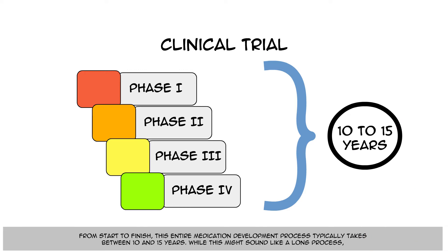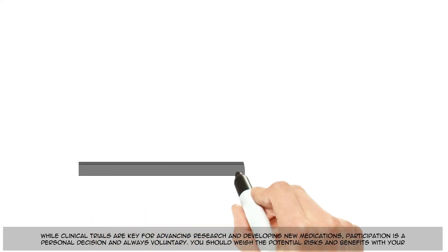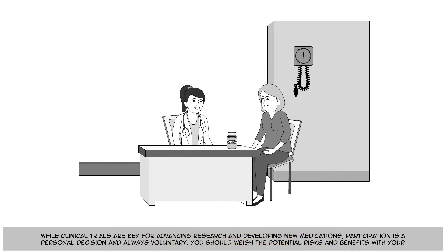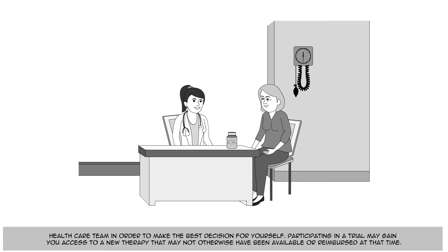While this might sound like a long process, clinical trials are designed to figure out what treatments or treatment combinations work best for people living with multiple myeloma. While clinical trials are key for advancing research and developing new medications, participation is a personal decision and always voluntary. You should weigh the potential risks and benefits with your healthcare team in order to make the best decision for yourself.